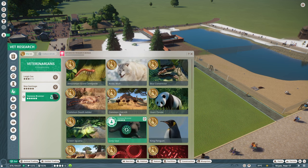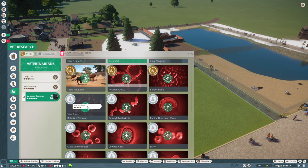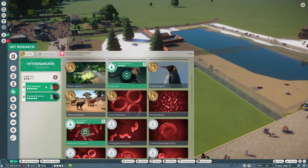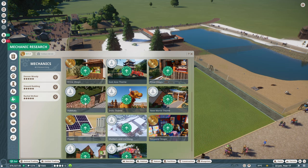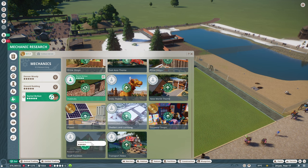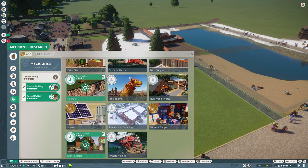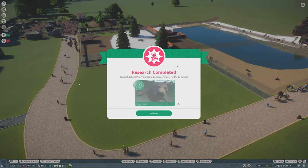The vet research will set you researching some sort of disease — research that disease because there are no other animals we need researching right now. Mechanic research, you've done everything. So let's get researching some habitats and staff facilities — that should do. The other things are mainly themes, but facilities and habitats is a good thing. Shelters and climbing is also another one we could do with getting sorted.